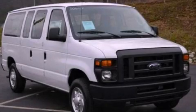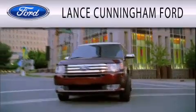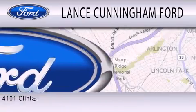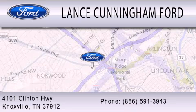Please call us today for more information on this great vehicle. Lance Cunningham Ford is dedicated to doing everything possible to ensure that the experience you have selecting your next vehicle is as pleasant as possible. We are located at 4101 Clinton Highway in Knoxville.